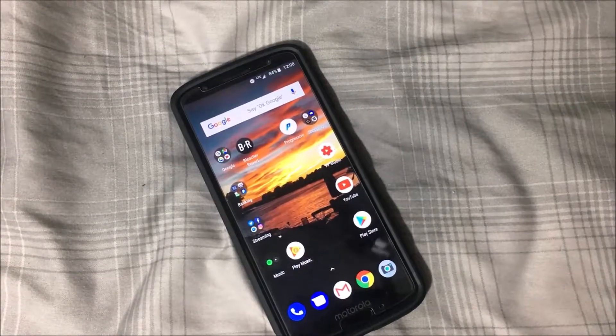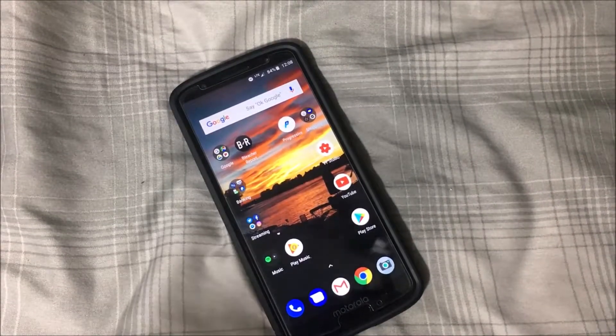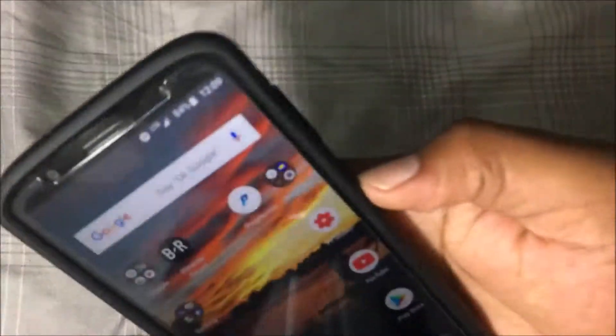So I went ahead and decided to upgrade the plan and got a $60 plan because I thought that was really nice of them, so I gave them some of my money on top of that. The coverage in the area that I'm in right now is actually pretty good — had no complaints about it and it's working beautifully here on the Moto G6.